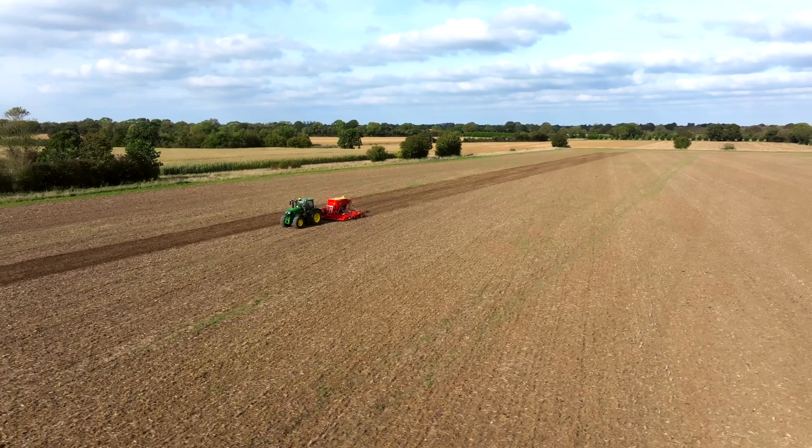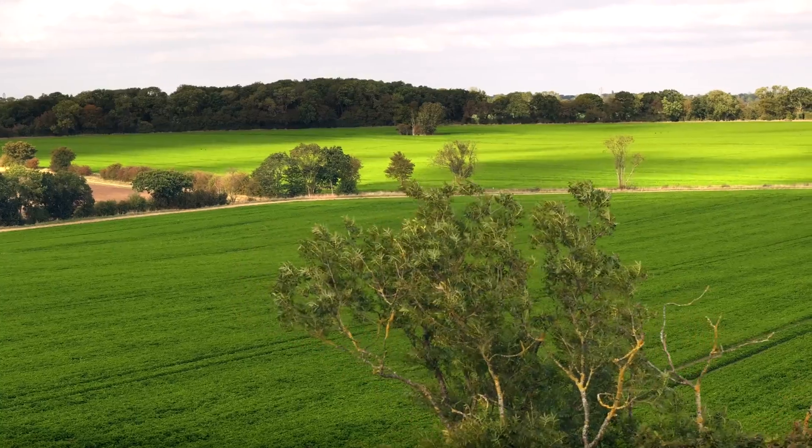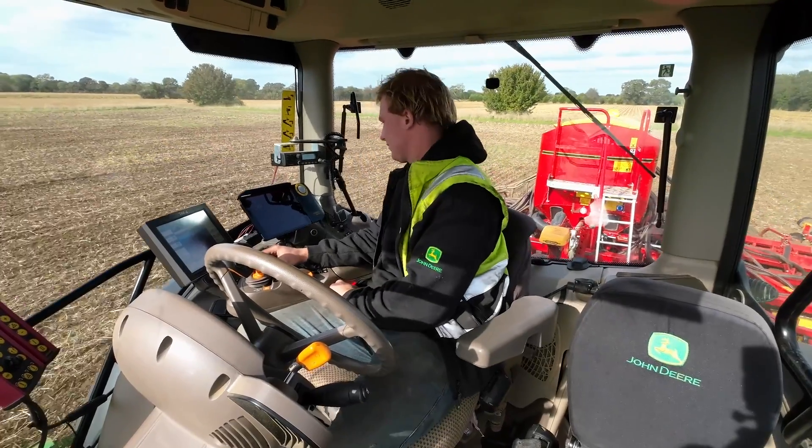I'm Chris Shellac, Farm Manager here at Tocqueville Farms. We're based in the heart of Suffolk, farming roughly 1,800 acres. Cropping comprises of wheat, oilseed rape, and more recently parsley and maize, and we employ five staff — two full-time and three part-time.